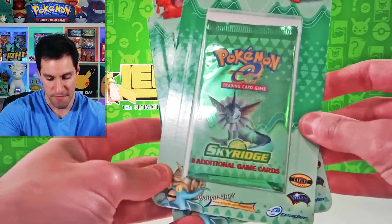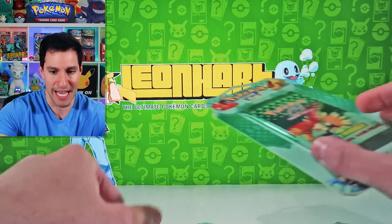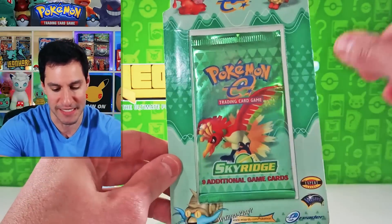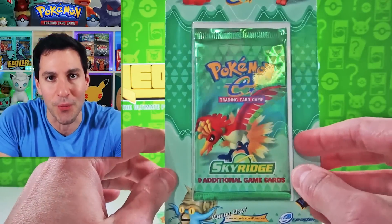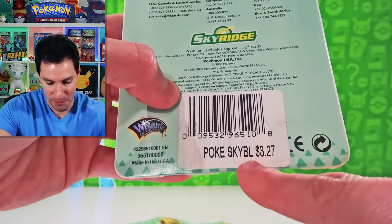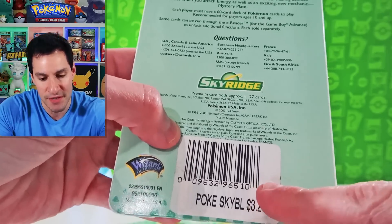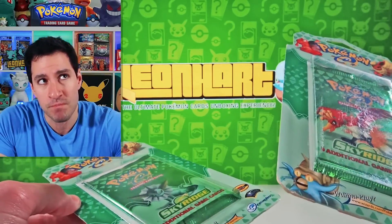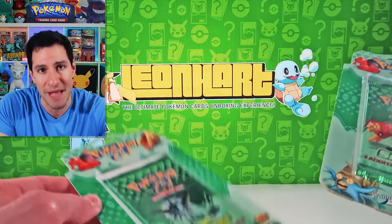We have the following blister packs: the Kabutops artwork, Vaporeon artwork, Poly artwork, and last but not least the Bird is the Word. I will be opening up all three except the Ho-Oh artwork blister booster pack, which is the only one I have in my collection. They all have the original price tag — $3.27. These actually go for well over $3,000, and none of these packs were sold before this video. That means I am risking over $10,000 opening up these packs today.